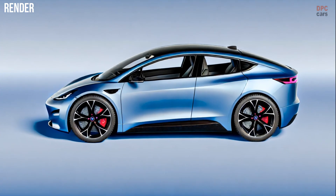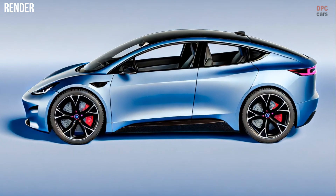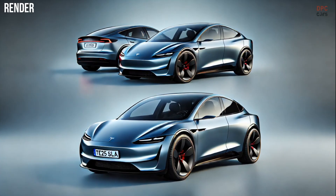Tesla enthusiasts get ready! The highly anticipated new Tesla Model Y is just around the corner, with a global unveiling expected in the coming weeks.